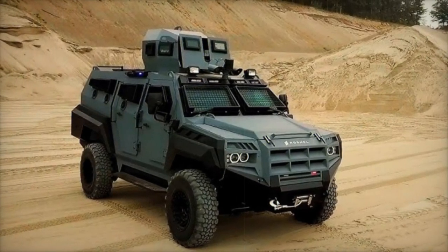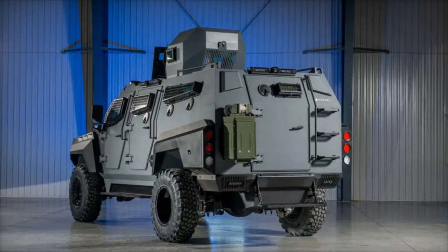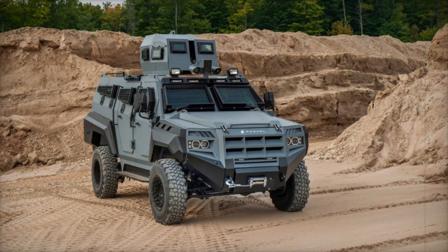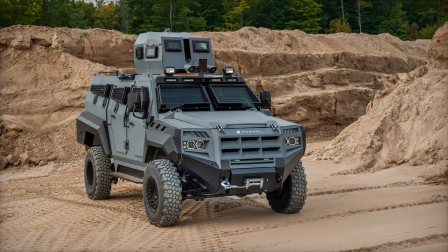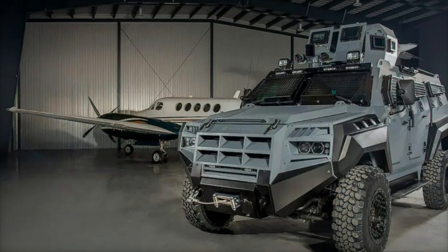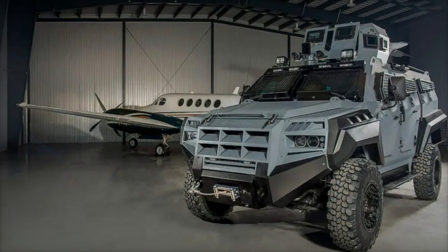The Roshell Senator armored vehicle has demonstrated its value on the battlefield, offering critical protection and enhanced mobility for Ukrainian forces. Its ability to withstand direct attacks and navigate difficult environments solidifies its position as a reliable asset for combat operations. As the threat landscape evolves, the importance of vehicles like the Roshell Senator will continue to grow, ensuring the troops remain safe and effective in their missions.